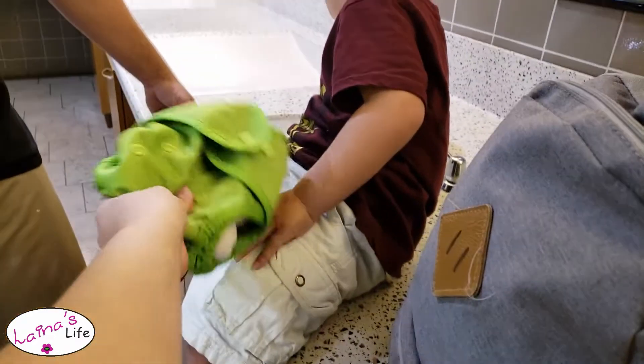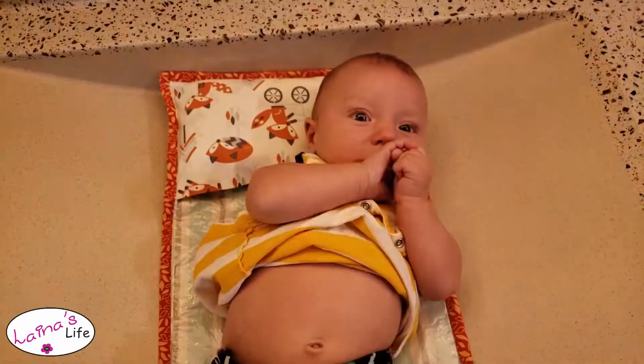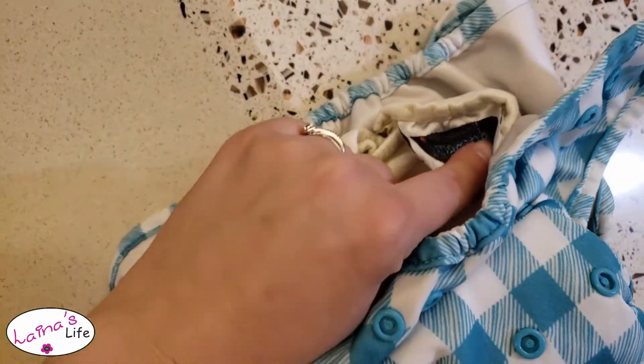Cal, here's your diaper. For a Slytherin, he's wearing that Gryffindor shirt. Aaron's new diaper! And this is what he was wearing — a Buttons cover with an Imagine Bamboo Flat, and that one's got another bamboo flat in it.